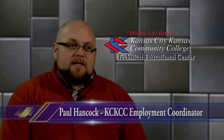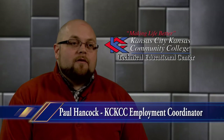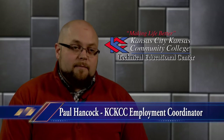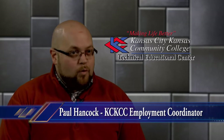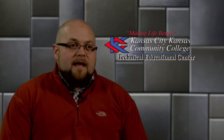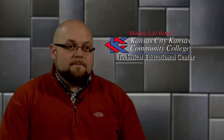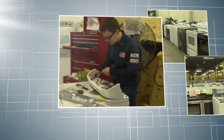I see students come through the Major Appliance Program making a great income — a high-wage, high-demand career in Major Appliance Repair. Numerous employers are coming through the program seeking out our students, and I have great respect and appreciation for all those who have completed successfully.